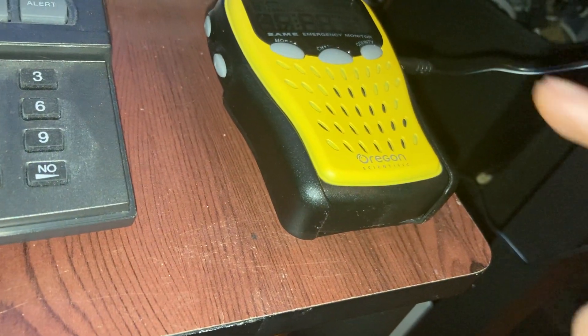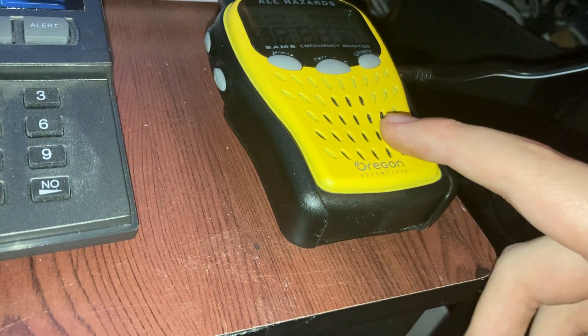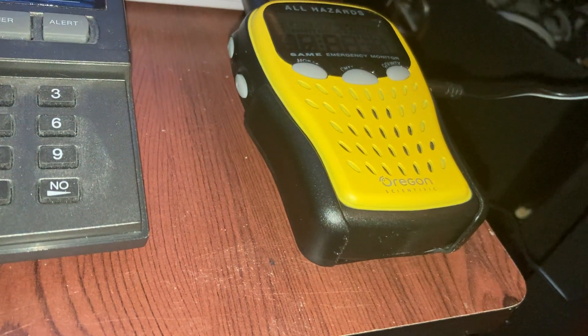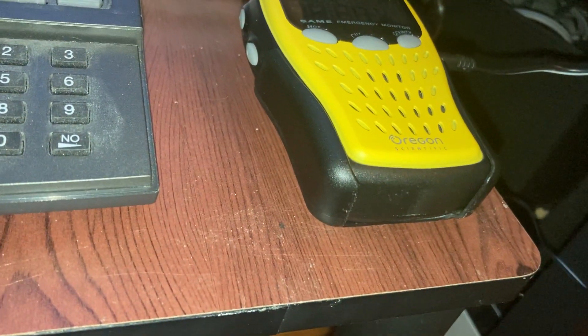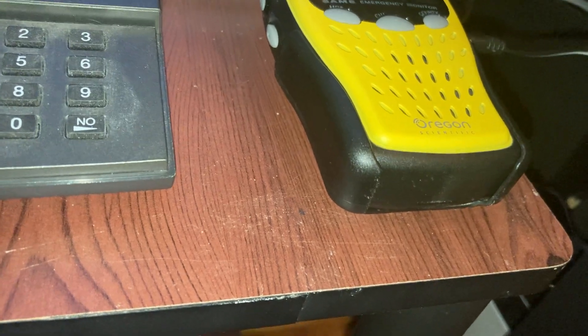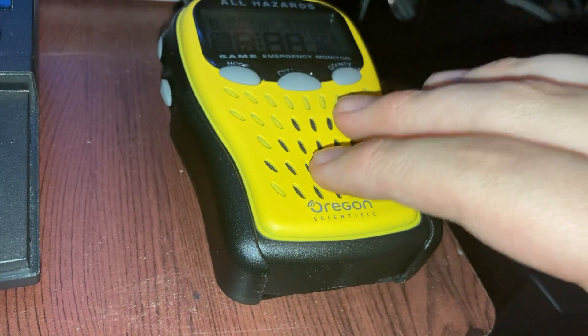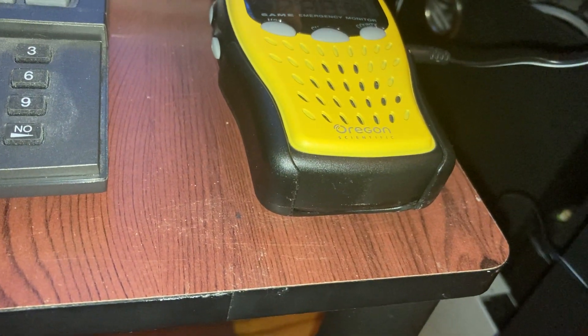It supposedly comes with a charging cradle, but for some reason it didn't come with it. That honestly doesn't matter to me, because with it lying face down like this it can get the best reception for some reason. Of all the places it can get the best reception, this is the spot — I guess that's where it's going.